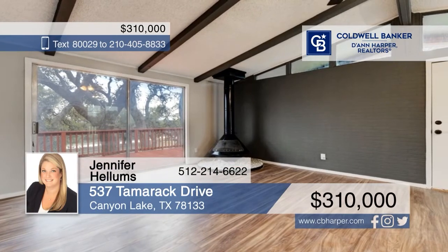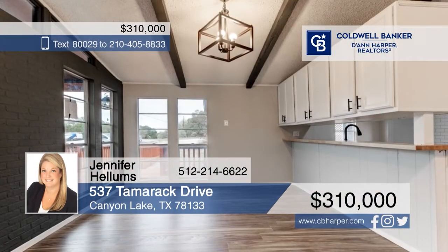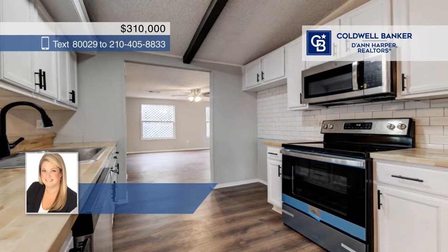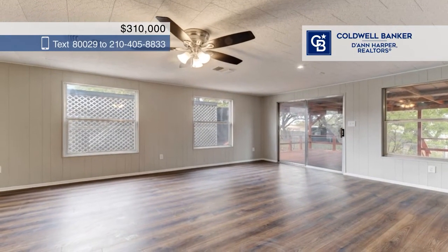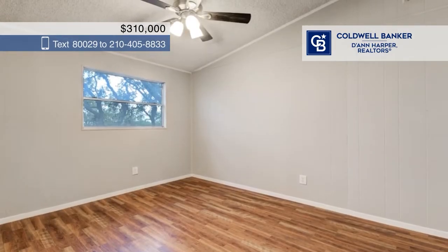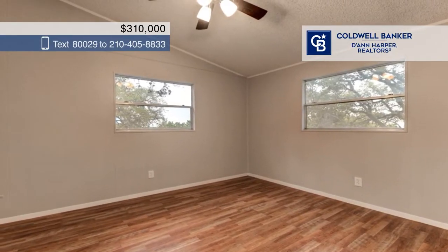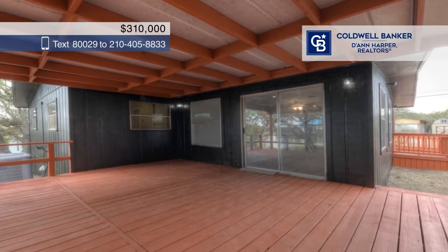This charming one-story home has been meticulously maintained and boasts gorgeous wood beams, plenty of windows that allow natural light to pour in, an open floor plan, and wood-like flooring throughout. The living area features a wood-burning stove for cold weather. Home chefs will adore the kitchen featuring stainless steel appliances, fantastic countertops, and ample cabinetry. Near the back of the home is an excellent second living room area that overlooks the beautiful backyard. Each bedroom is spacious and the perfect place to relax and unwind.